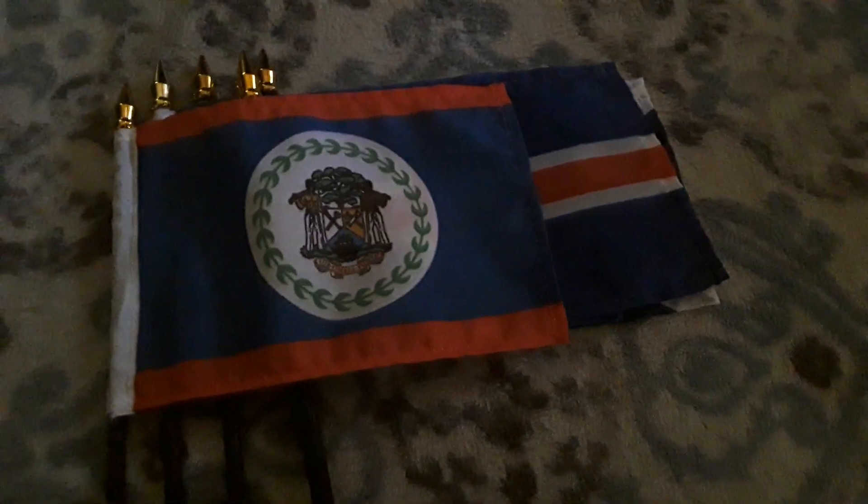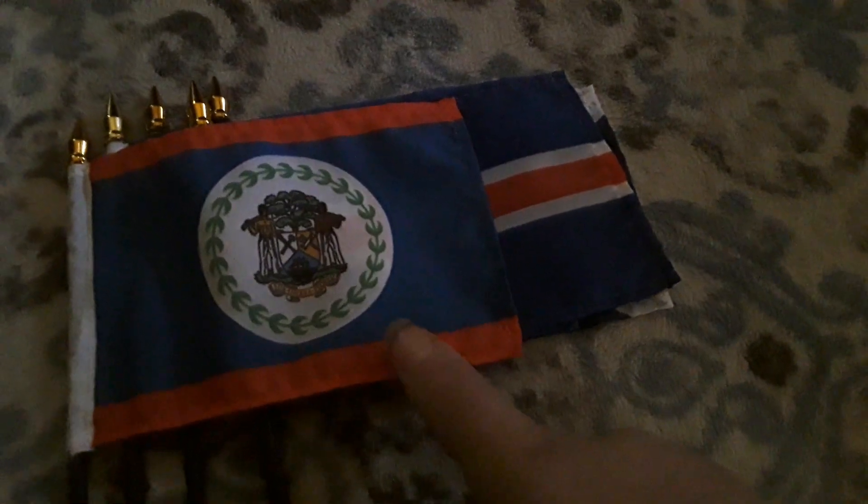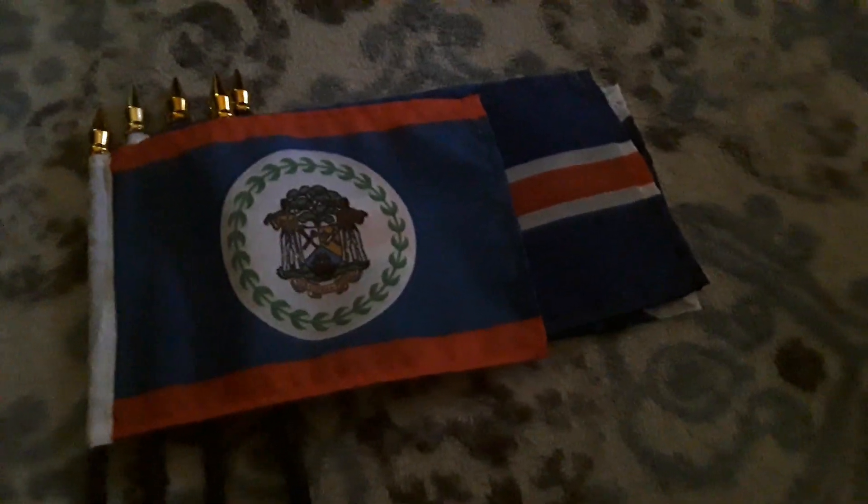Here's Belize. Even though it has two red stripes, it does use a blue background as well. There's some kind of logo on the blue background too.